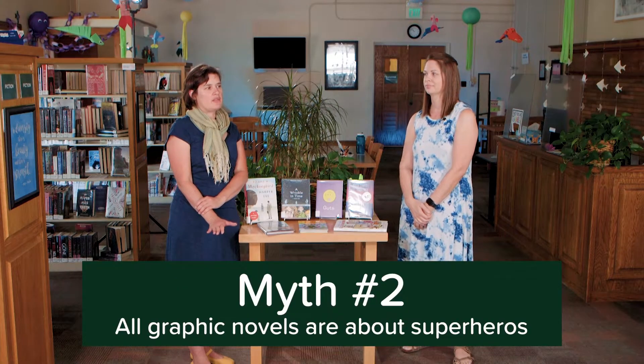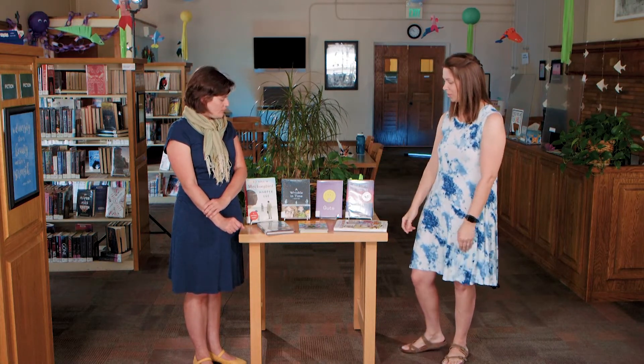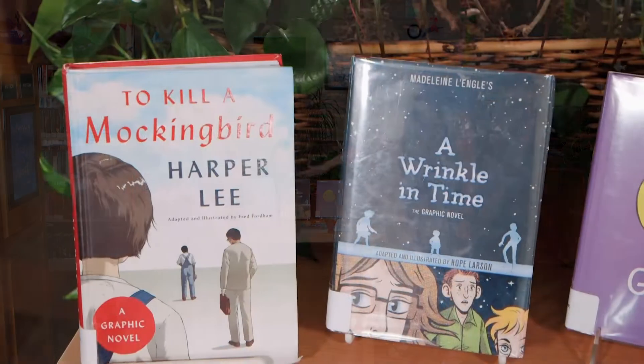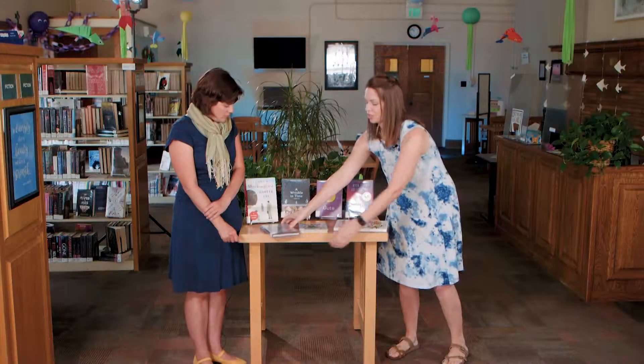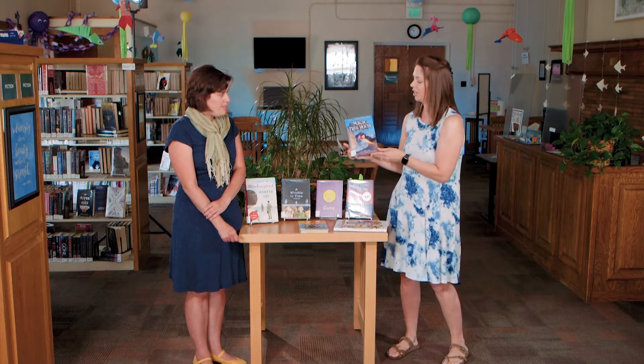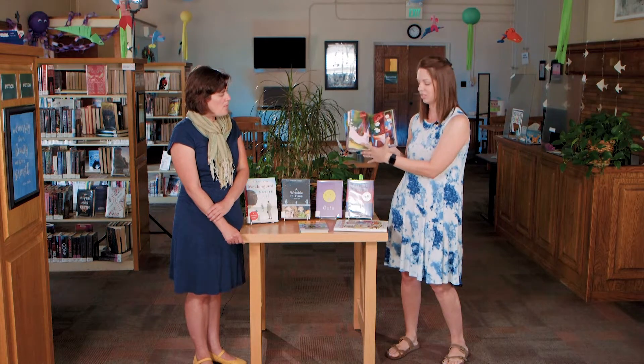Myth number two: all comic books and graphic novels are about superheroes. False. A lot of comics do choose superheroes — that's absolutely true — but graphic novels are really diverse, especially in the last couple of years. Just looking at some titles, we've got classics that have been made into this format, and even the Magic Treehouse, which your kids might know and love, is now in a graphic novel format.